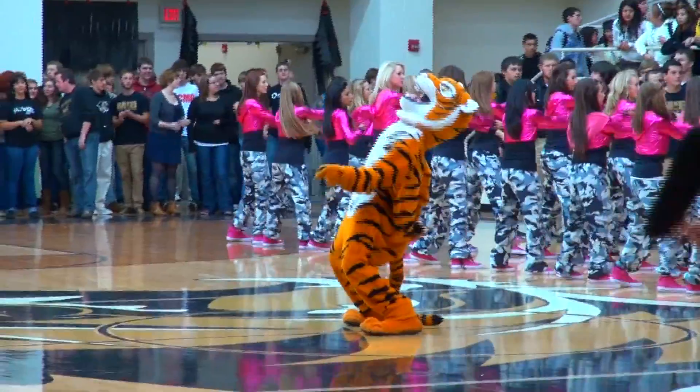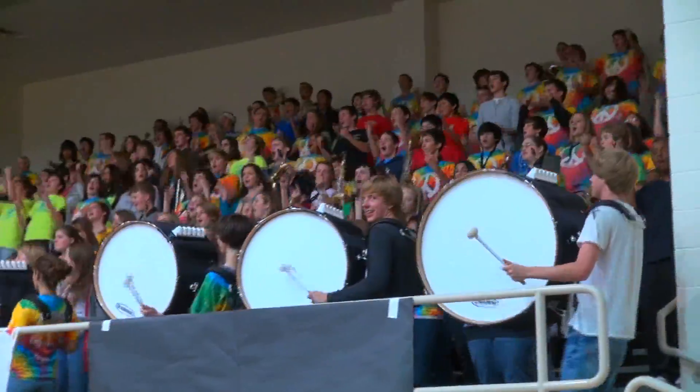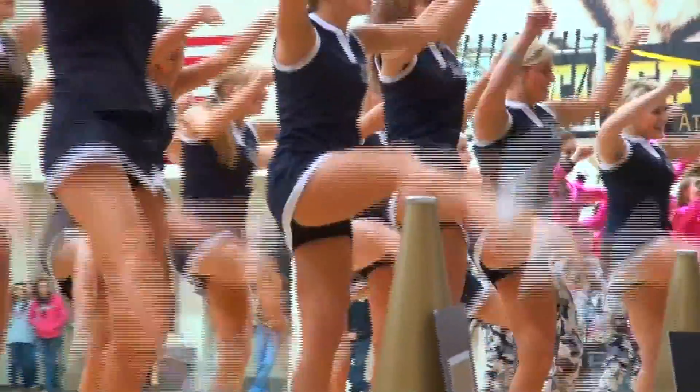The black light pep rallies — those are the best. The neon, the dancing, all the cheerleaders. This is the biggest gym I've seen at a school.